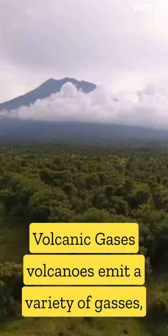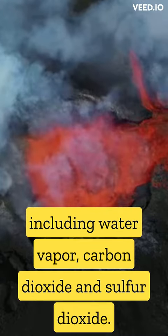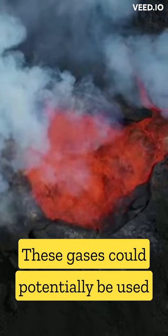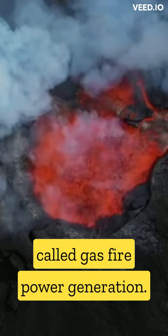Volcanic gases: volcanoes emit a variety of gases, including water vapor, carbon dioxide, and sulfur dioxide. These gases could potentially be used to generate electricity through a process called gas-fired power generation.